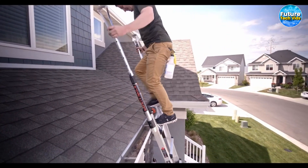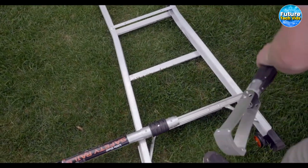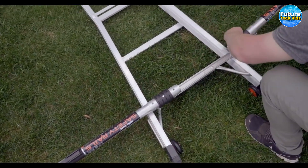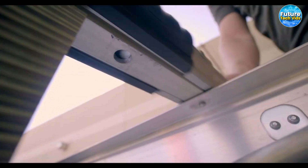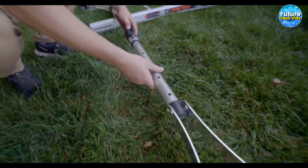Setting up Ladder Safety Rails is a breeze. This adjustable ladder stabilizer effortlessly installs onto all standard extension ladders, and the best part? No tools are required for setup. It's quick, hassle-free, and ready to go in no time.